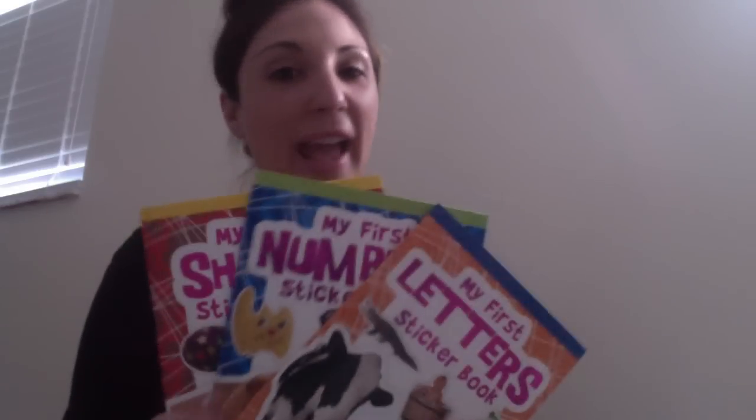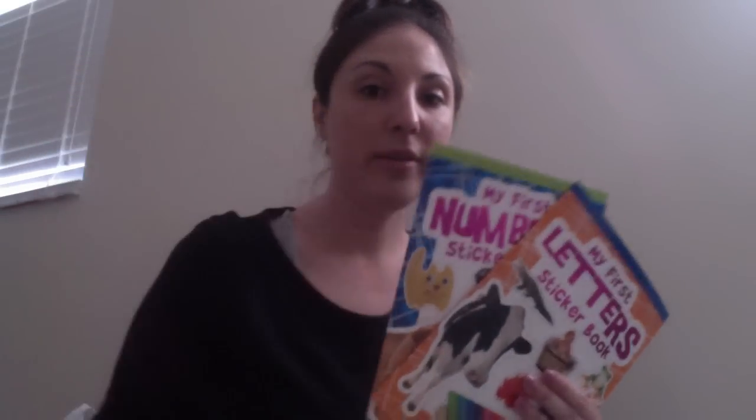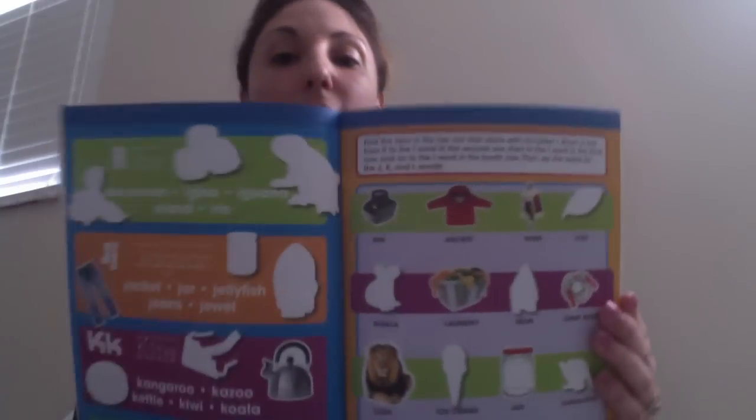I always love the workbooks for my daughter at Dollar Tree. I saw some new ones and scooped them up — 'My First Shape Sticker Book,' 'My First Numbers Book,' and 'My First Letters Book.' Anytime I get new workbooks for her I get so excited. I also needed large Ziploc bags, so I picked up the Surefresh ones since they're only for marinating — this box had 15 bags, which I thought was a pretty good buy.